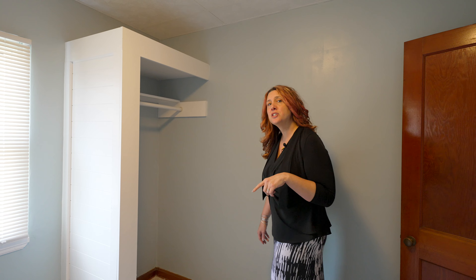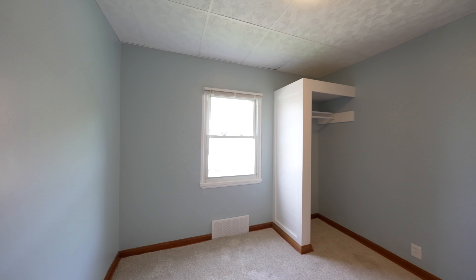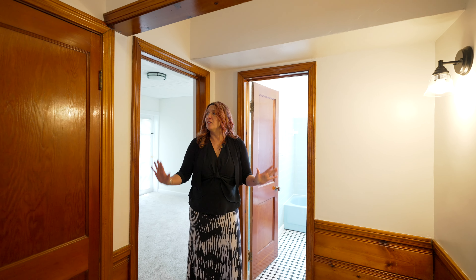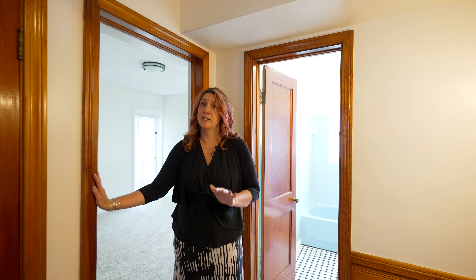For all of you investors, if you happen to buy a two-bedroom like this was, check out the design we did on this closet to now count it as a third bedroom — I just love the way it turned out. Throughout the home you're going to see all new flooring. The woodwork was in great shape, so instead of painting it, we're going to leave that decision up to you.